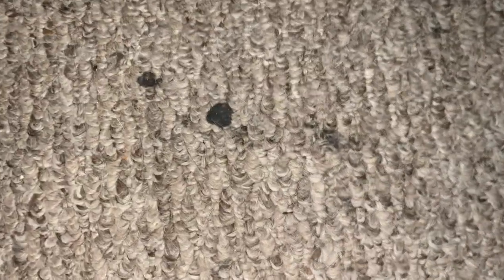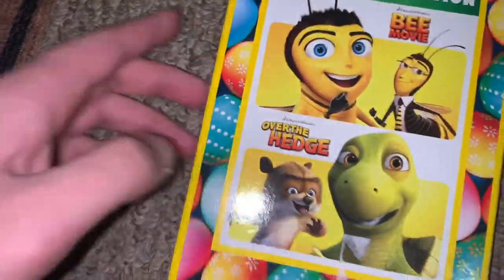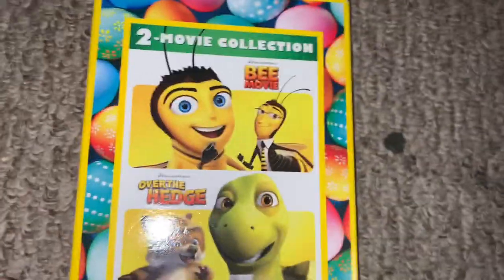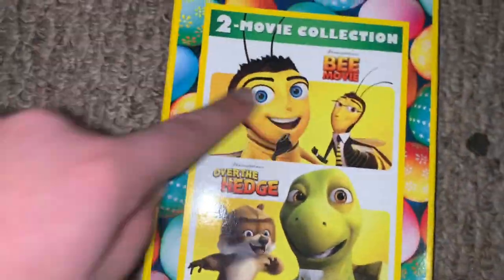Hi guys, welcome back to another unboxing. For today you can see I have my first double feature pack for the Bee Movie and Over the Hedge. I actually really love these movies. In my opinion I think Over the Hedge is a little bit better, but the Bee Movie is my fourth favorite DreamWorks movie.